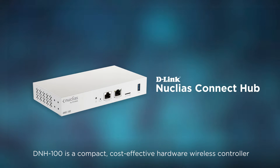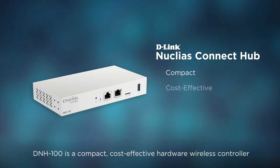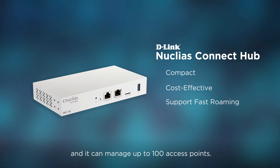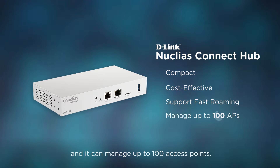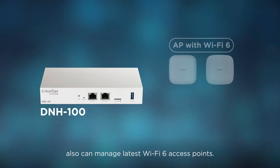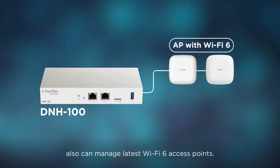DNH100 is a compact, cost-effective hardware wireless controller which also supports fast roaming features, and it can manage up to 100 access points. The DNH100 wireless controller can also manage the latest Wi-Fi 6 access points.